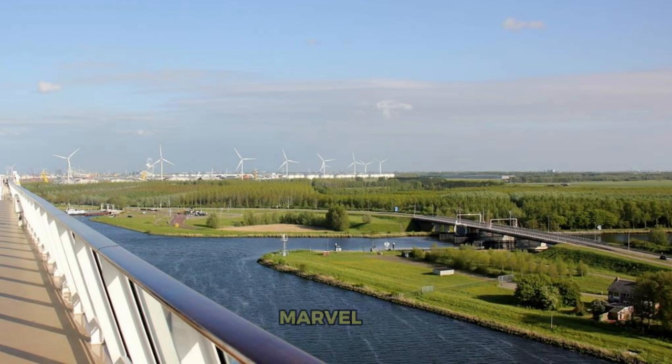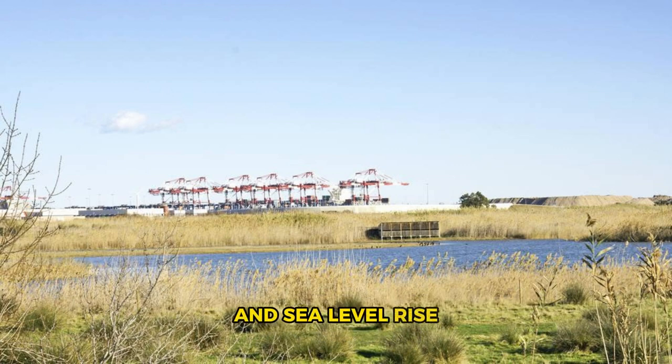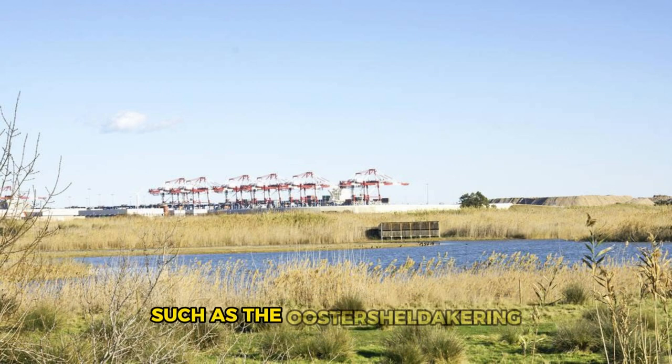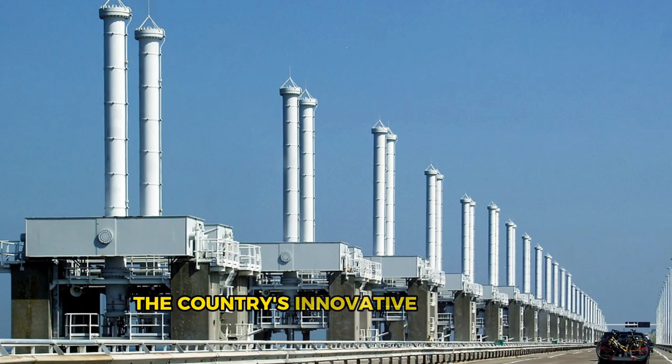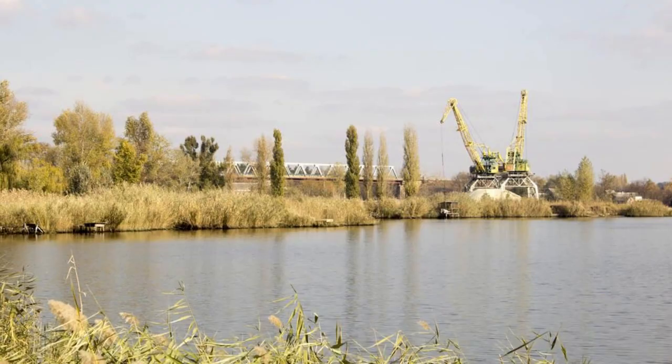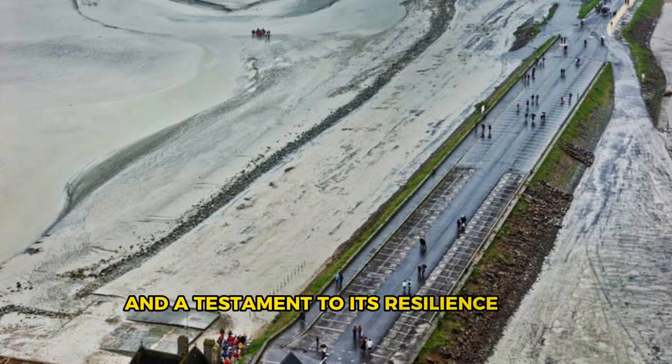The Delta Works. Marvel at one of the greatest engineering achievements in Dutch history, the Delta Works, a network of dams, dikes, and storm surge barriers designed to protect the Netherlands from flooding and sea level rise. Explore iconic structures such as the Oosterscheldekering, the Maeslantkering, and the Afsluitdijk, which demonstrate the country's innovative approach to water management and coastal defense. Learn about the history, construction, and operation of the Delta Works at the Delta Park Neeltje Jans, an interactive visitor center located on the artificial island of Neeltje Jans. The Delta Works are a symbol of the Netherlands' ongoing battle against the forces of nature and a testament to its resilience and ingenuity.